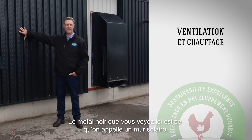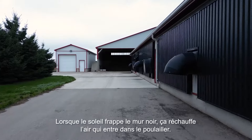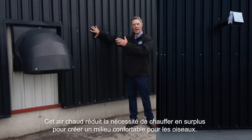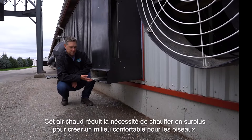The black steel against the wall here — this is what we call the solar wall. This would be the first addition we would have added to our barn ventilation system. When sunlight is hitting this black wall, that's helping warm up the incoming air into the barn, and that warming air is minimizing how much supplemental heat we have to add for a comfortable environment for the birds.